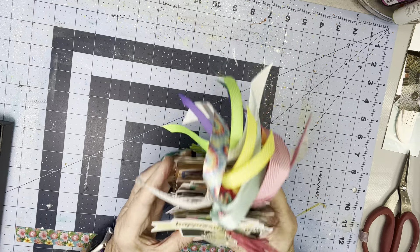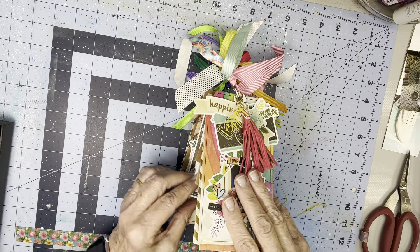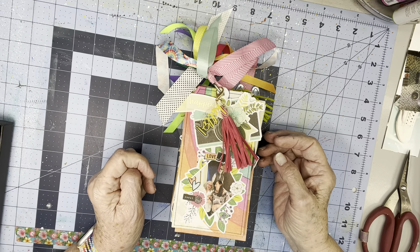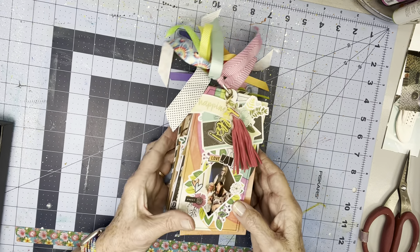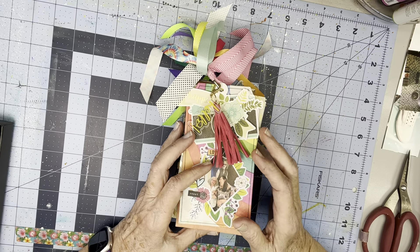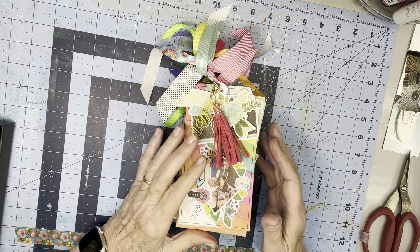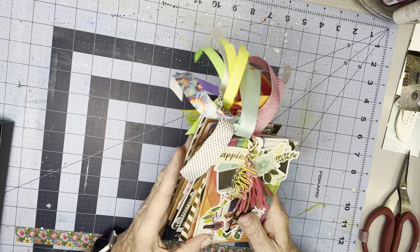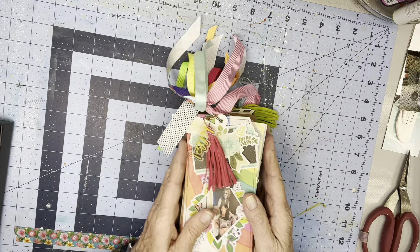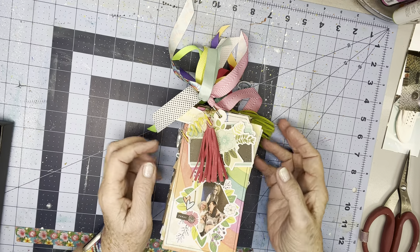I hadn't finished it completely and so wasn't really ready to share it. I was going to take it later this month, but she has become seriously ill, and I'm going to leave tomorrow to go see her. So I wanted to run through the flip through kind of for my own purposes so that I have a memory of the book. I've spent quite a bit of time on it, and I love it, and I hope she will. A couple of you had mentioned that you'd like to see the book when I'm done with it. So this is that.